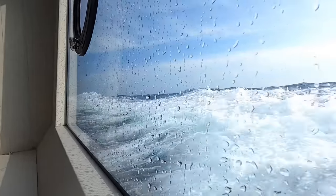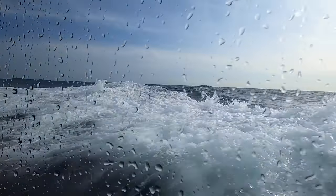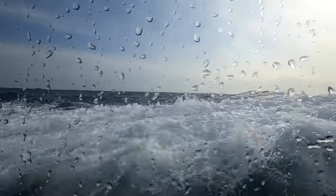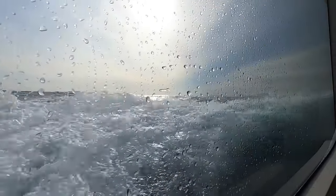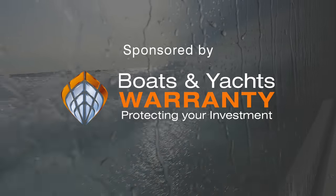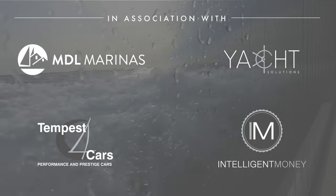Down here you can get an appreciation of the wave size because occasionally you can look up at them. The camera does tend to flatten out the waves, and we are into a calmer area now. But a couple of times I've been down here looking up at the waves, which is pretty spectacular. What an incredible machine, and what an experience as well.